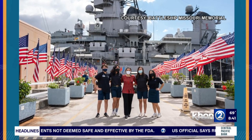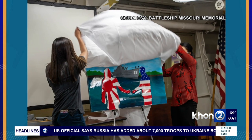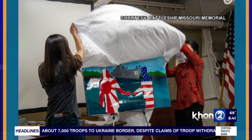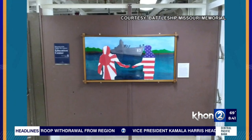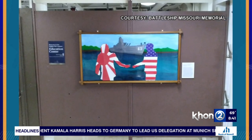It's just a wonderful testament to their hard work and to the legacy of the Battleship Missouri as a symbol of peace throughout the world. Just five Hanolani students making such a big impact, and now it's being displayed. Tell me a little bit more about the backstory of this artwork that the students created.